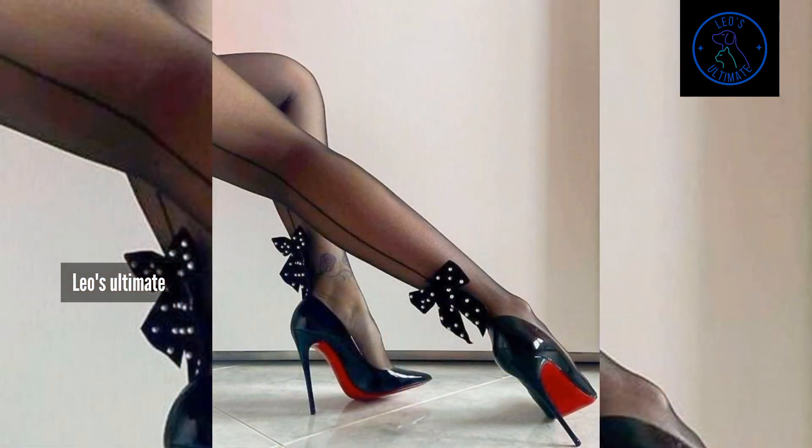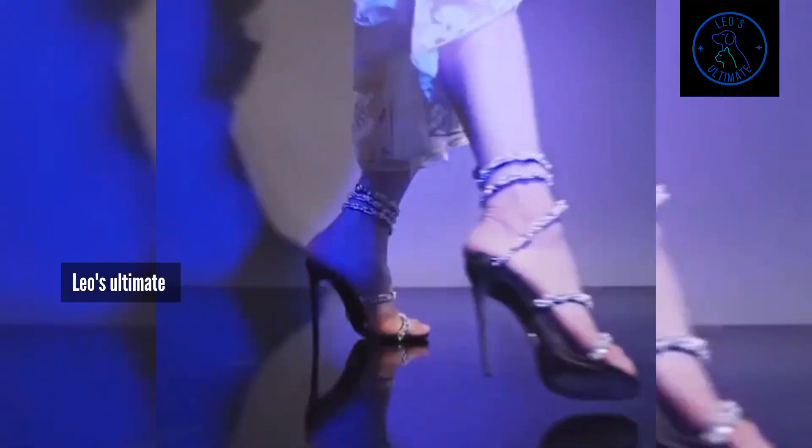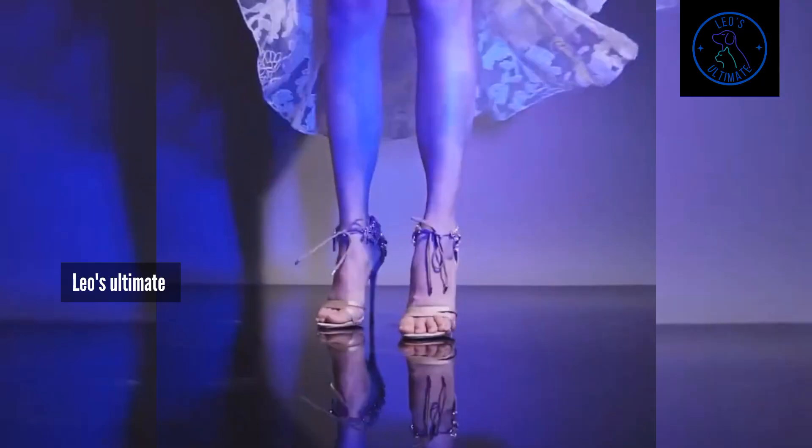Imagine stepping into a pair of heels that perfectly balance elegance and playfulness — shoes with delicate straps, soft curves, and just the right amount of height. Think of pastels, blush tones, and soft metallics that add a touch of romance to any outfit.